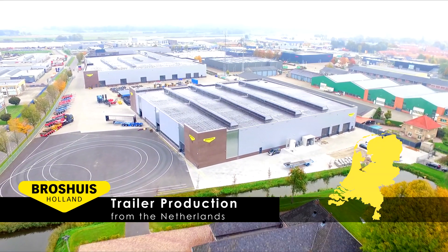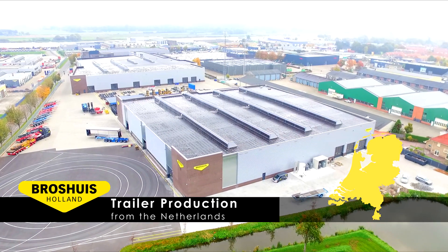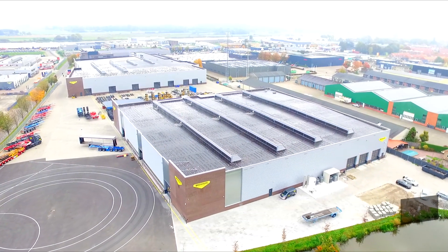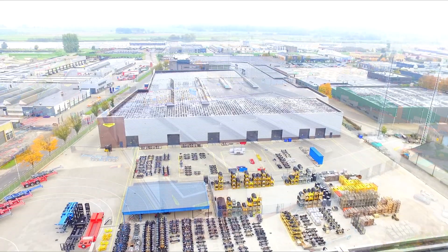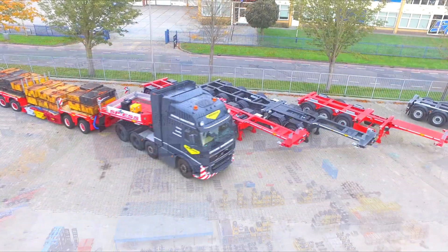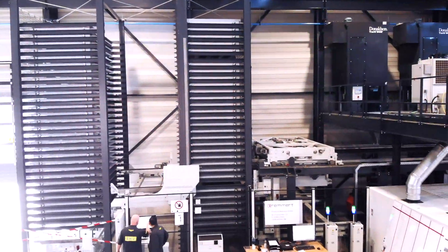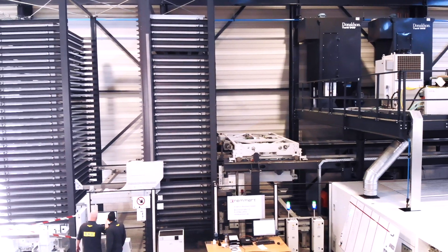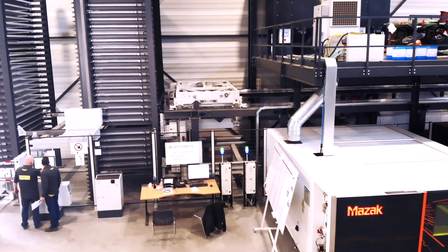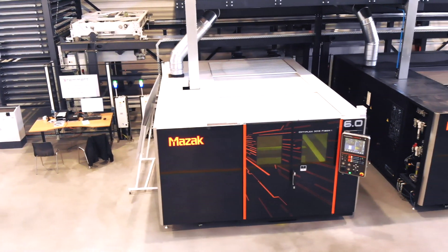Where standard trucks are already heavily overloaded, the fun of Brosshaus Trailers from the Netherlands — which specializes in heavy haulage — is just beginning. To manufacture the trailers, in 2018 Brosshaus installed a high-tech production facility with a REMET storage system and MASAC Optiplex fiber laser machines 6.0 and DDL 4.0 of the latest generation.